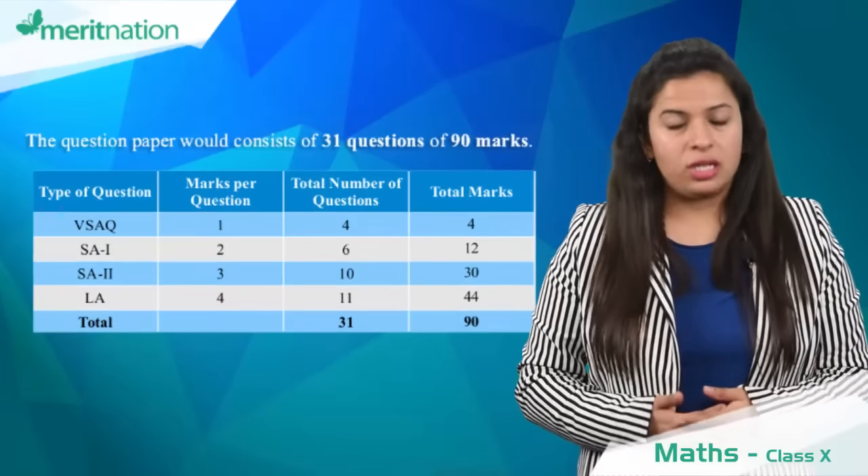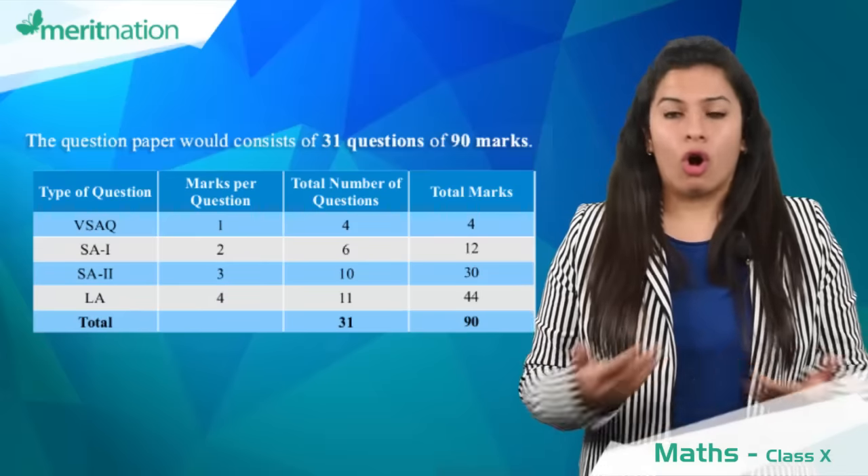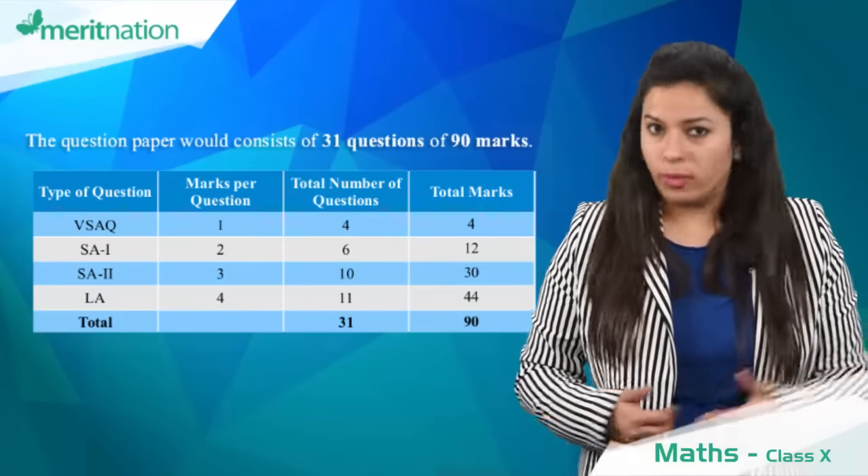Your board examination is on the third. You can expect a total of 31 questions divided into four sections of one mark, two marks, three marks, and four marks.